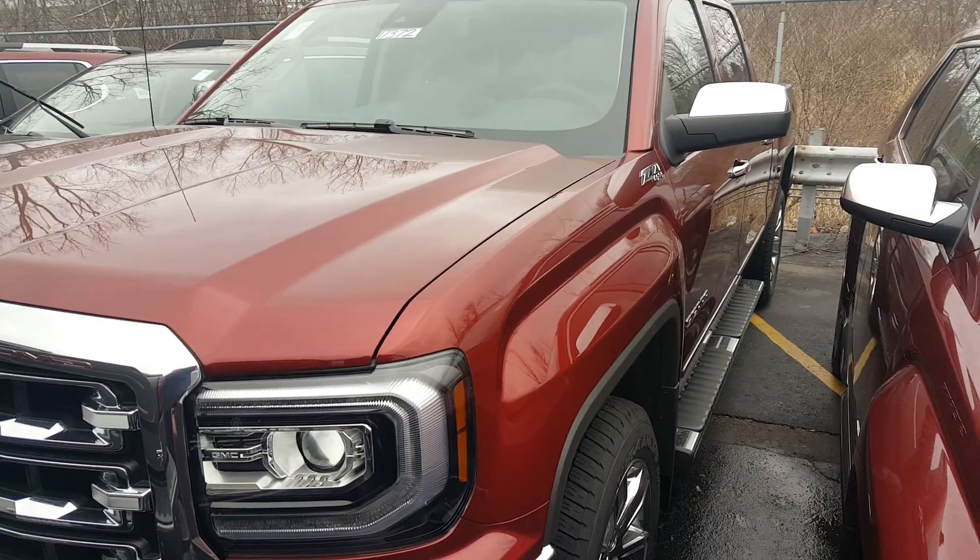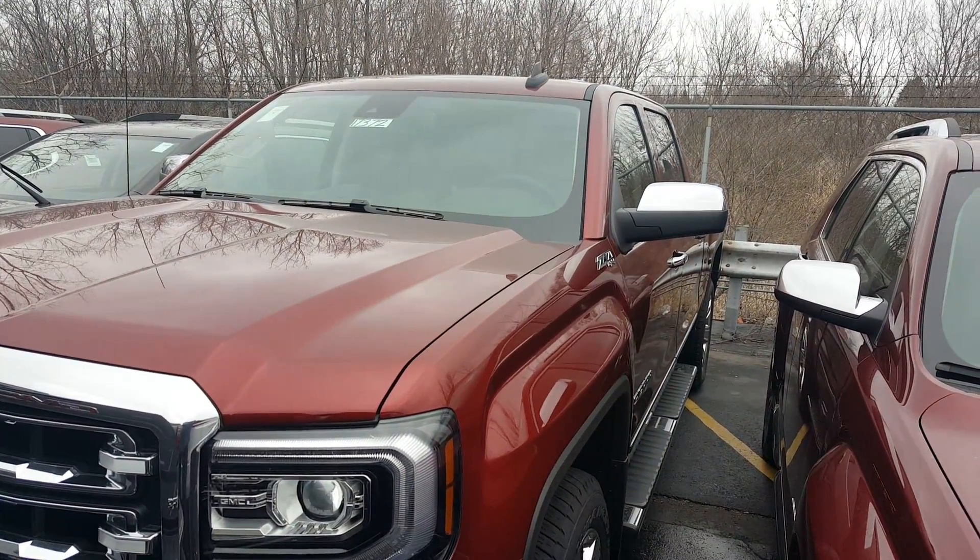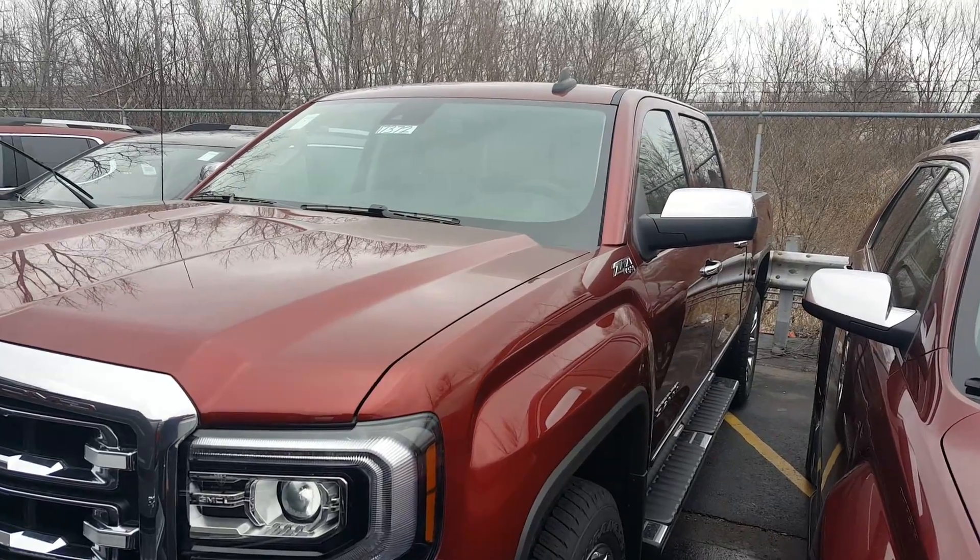Again, 262-409-2600, my extension is 436. This is Greg Prince with Boucher Buick GMC. Bye-bye.